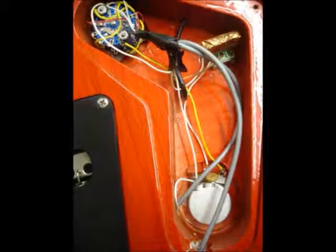It also comes with its original hard shell case. Don't pass on this guitar — I guarantee you won't be disappointed.